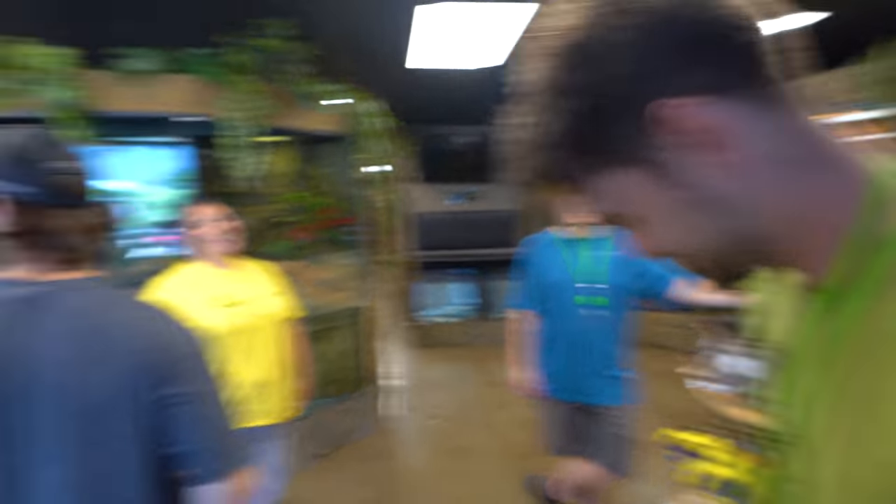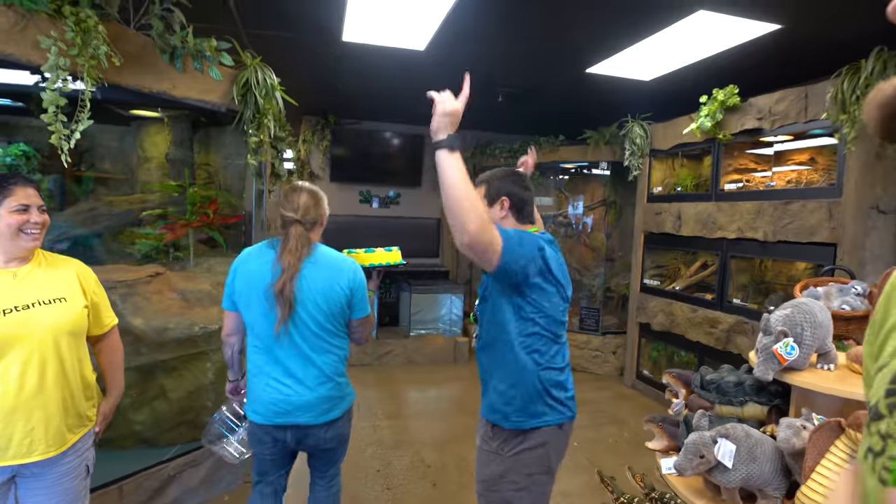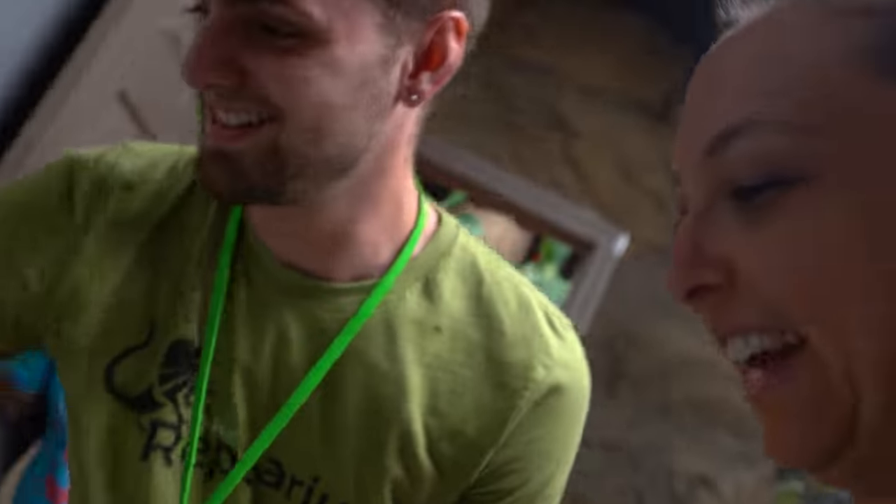Hey Chris! Happy birthday to you! Blow out the candles! Yay! Third time's the charm. It's ice cream - perfect. Happy birthday, brother.